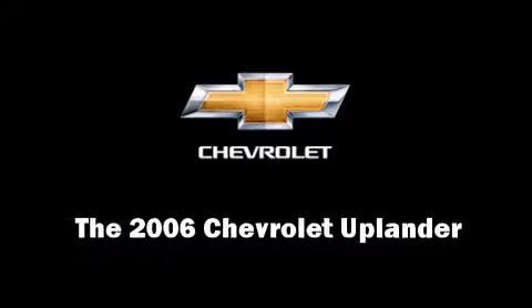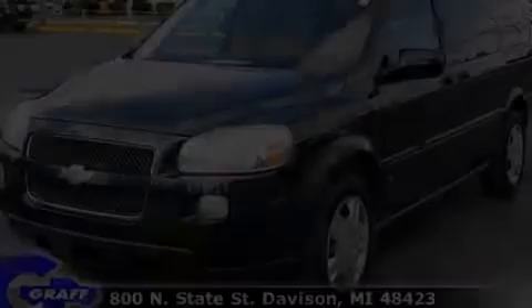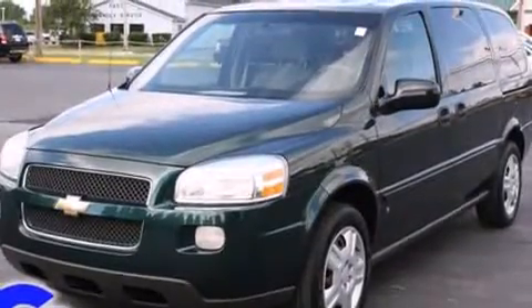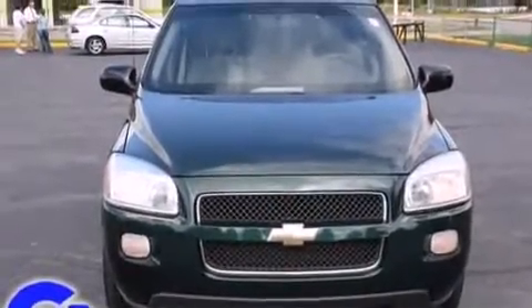Come test drive this 2006 Chevrolet Uplander. It features a front-wheel drive platform, an automatic transmission, and a 3.5-liter six-cylinder engine.